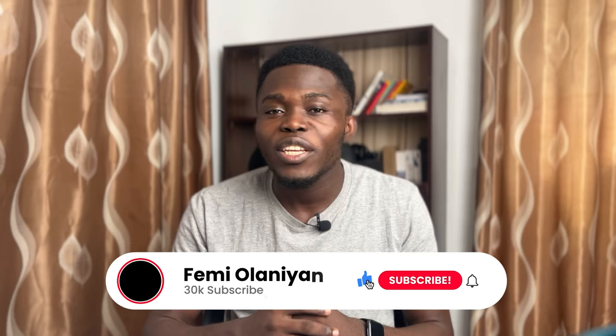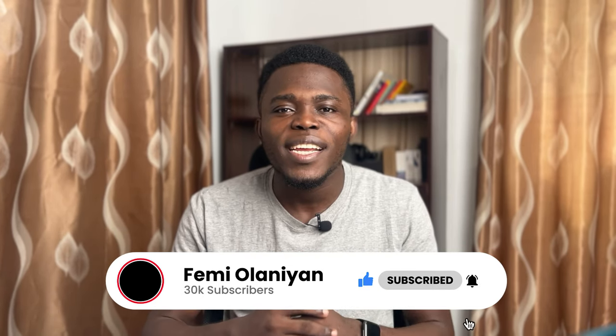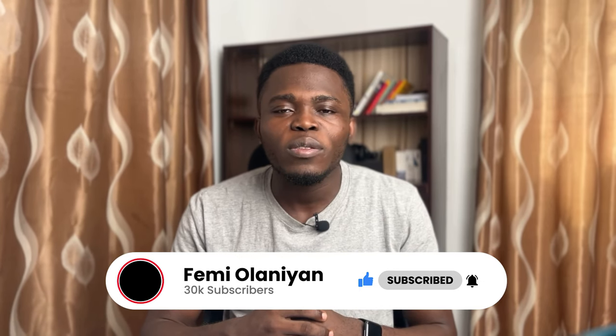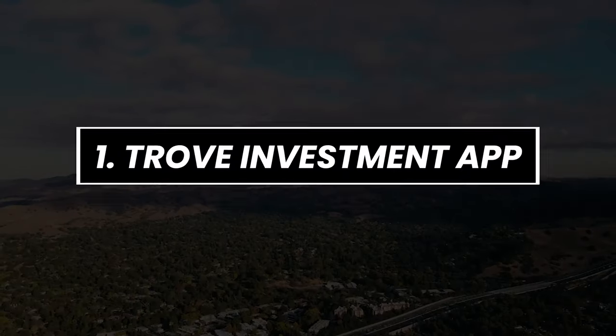Before I go on, if you are new to my YouTube channel, welcome. My name is Femi Alanyo and I make videos on personal finance, cryptocurrencies, the stock market, and how to make money online. If you love content like this, make sure you subscribe to my YouTube channel and like this video. Now, to my top five investment apps in Nigeria — number one is the Trove investment app.